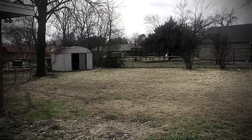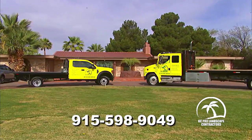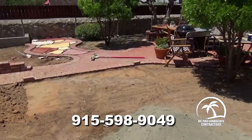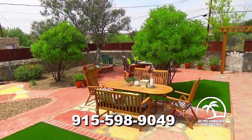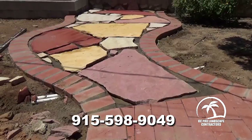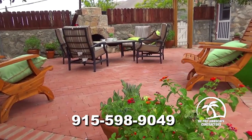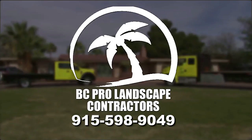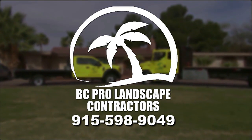Do you have that one area of your yard that's boring and ugly? Call BC Pro Landscape Contractors and get a free quote on transforming any space, no matter the size, into something special. BC Pro is the pro of patios, fireplaces, fire pits, pergolas, swimming pools, and their specialty — outdoor living spaces. Call Rob Castro, the good landscaper, at 598-9049 today. BC Pro Landscape Contractors — do it great, do it right, do it now.